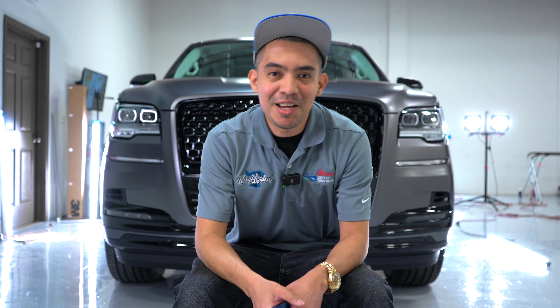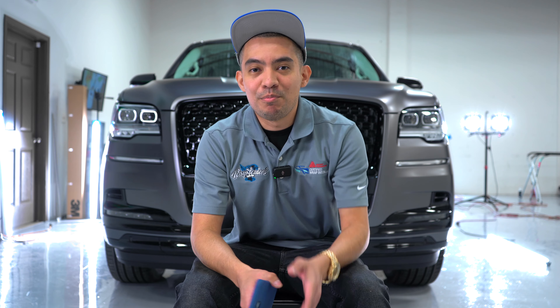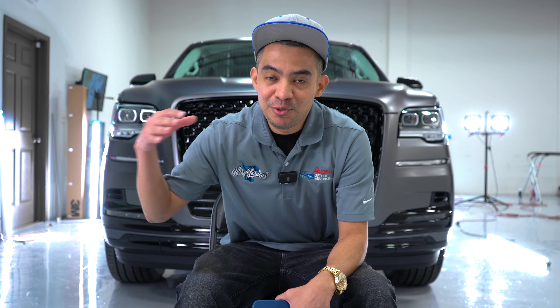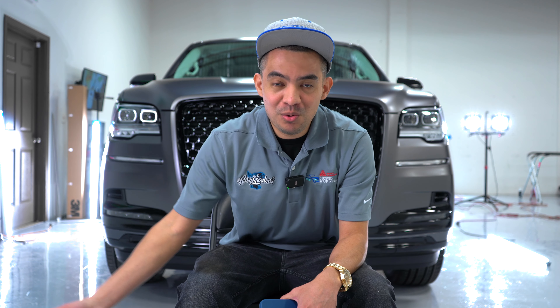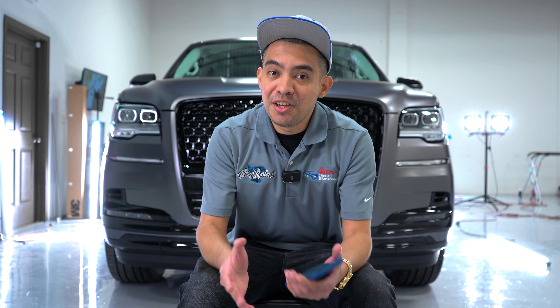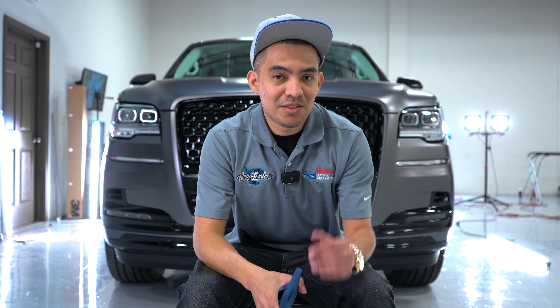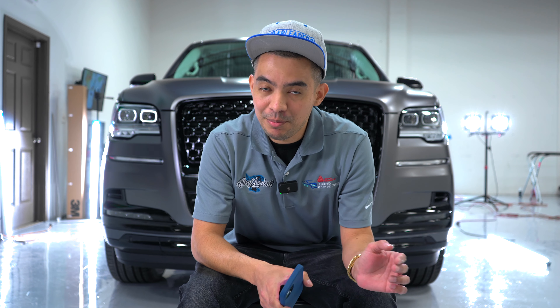This guy said, 'You charge too much — I could buy it for way cheaper.' Yes, you could buy the material yourself. If you know how to wrap, you can install it cheaper because you're not paying for labor. But if you come to us, we're typically on the higher side because our quality is way better than most other people. There's definitely different levels to it. I started at the bottom so I wasn't charging as much, but as quality went up the pricing also goes up. Real good work means you're going to pay extra money, but you're going to get the best results.